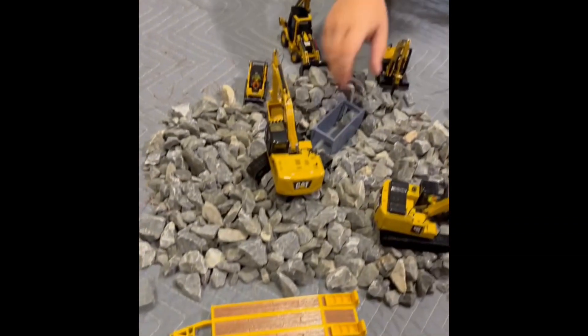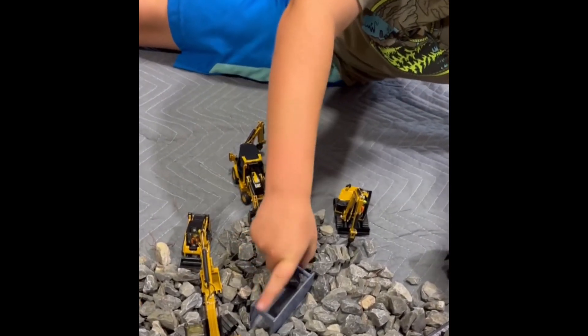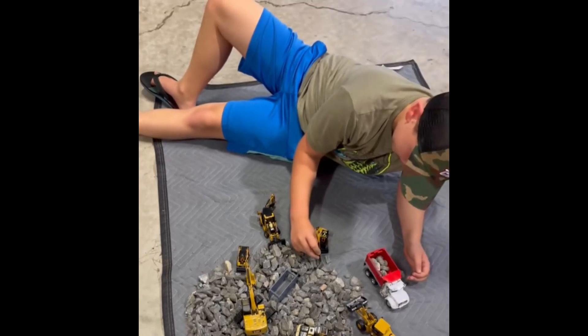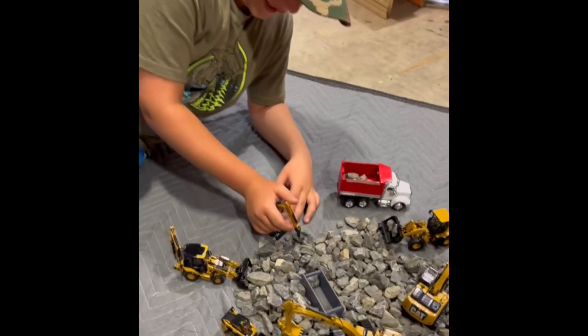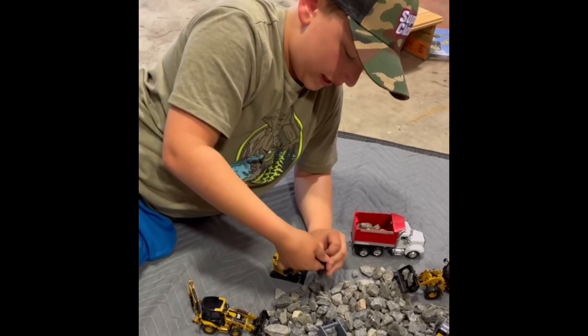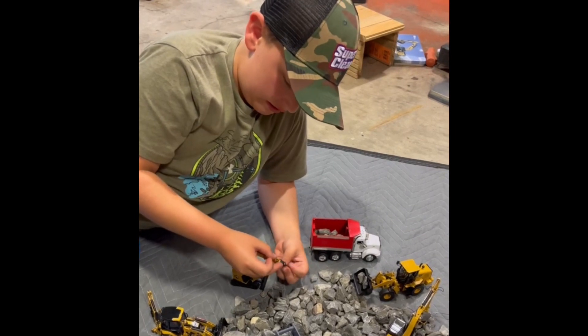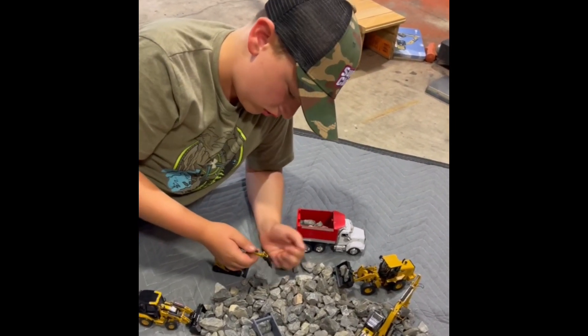A little beaver trailer. And a shoring box because you've got to be safe when you're digging trenches, right? Yep, and a jackhammer on this mini excavator. And Caterpillar doesn't have many die-casts that do this, but it can change attachments. So it's like a multi-purpose one.